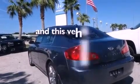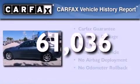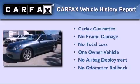Stability control, a heated driver's seat, and this vehicle has less than 62,000 miles. This Infiniti has had only one owner and it qualifies for the Carfax buyback guarantee.